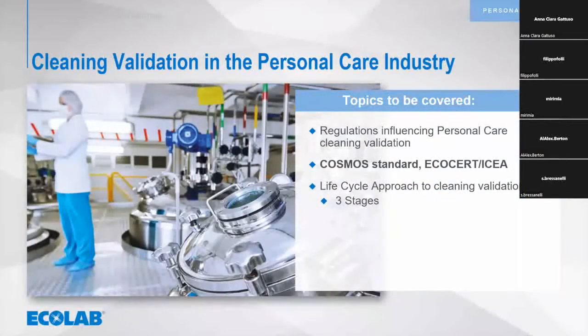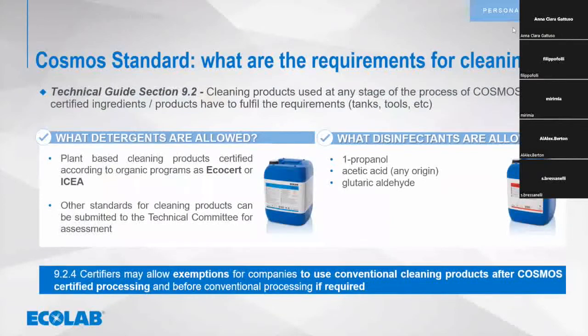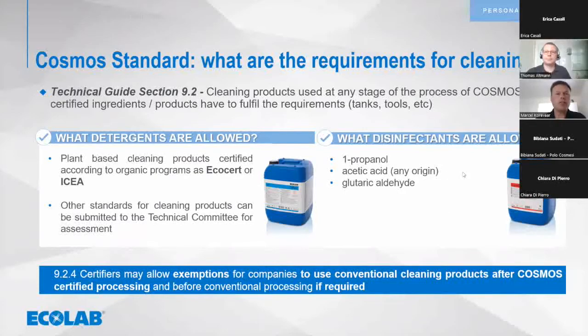Now I hand over to Marcel to talk about the COSMOS standard and Ecocert requirements. Before that, please use the chat function with any questions, in English or Italian, for the Q&A session at the end of the presentation.